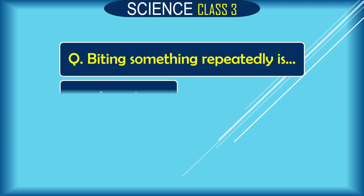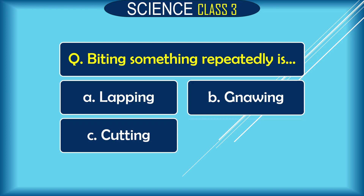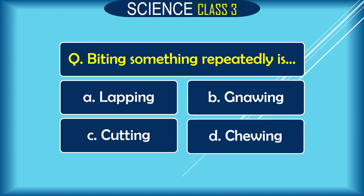Question: Biting something repeatedly is dash. A. lapping, B. gnawing, C. cutting, D. chewing. The correct answer is B. gnawing.